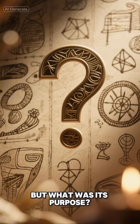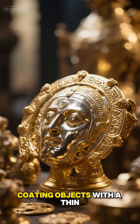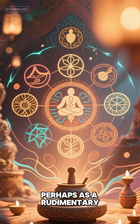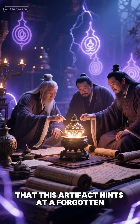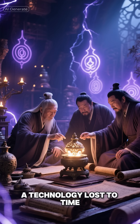But what was its purpose? Some scholars believe it may have been used for electroplating, coating objects with a thin layer of gold or silver. Others suggest it could have played a role in ancient healing practices, perhaps as a rudimentary shock therapy. More speculative theories propose that this artifact hints at a forgotten understanding of electricity, a technology lost to time.